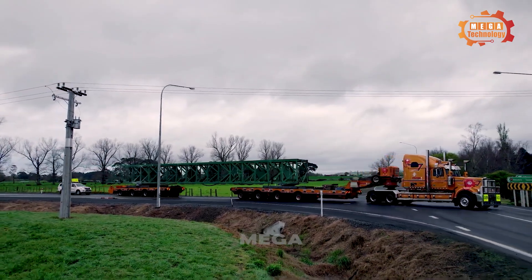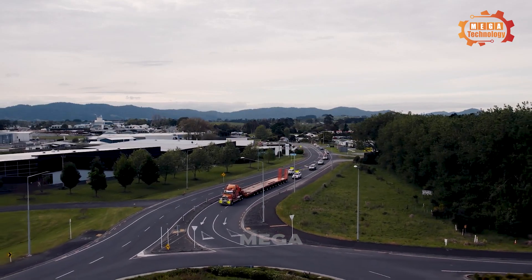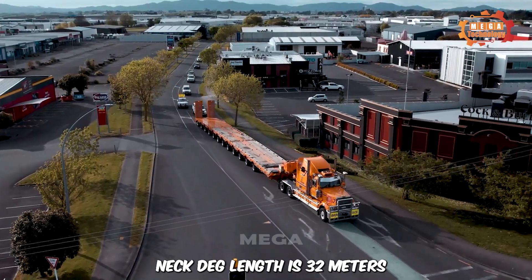TRT patented quick connect system, patent number 201802100. Neck deck length is 32 meters.